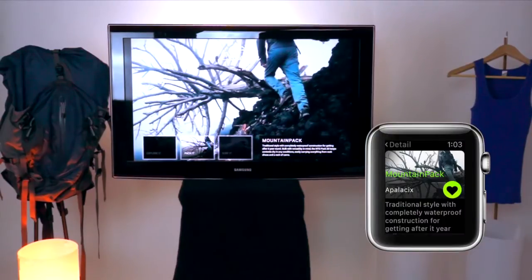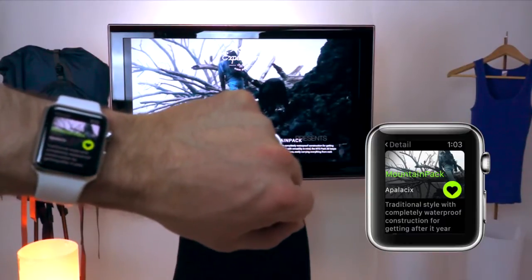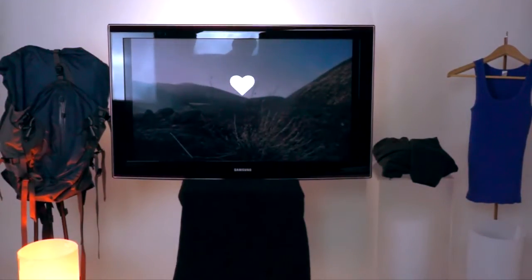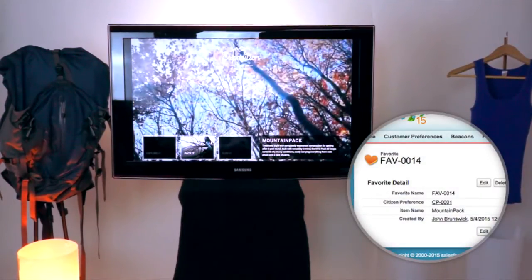It again changes the video and gives us more detail about the specific item. This seems like something really, really interesting, so let's go ahead and favorite it. When we favorite it, it actually adds that to our profile so that any of our other interactions across any channel reflect this preference.